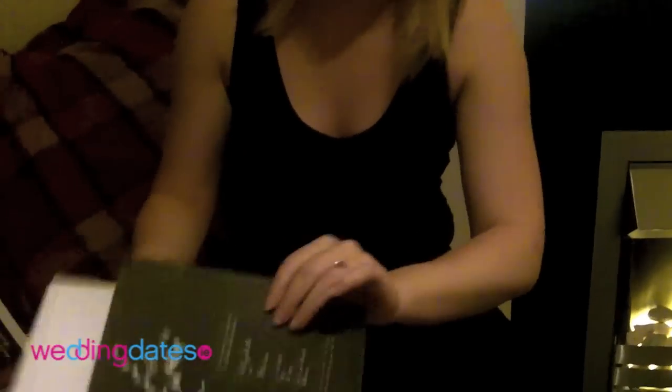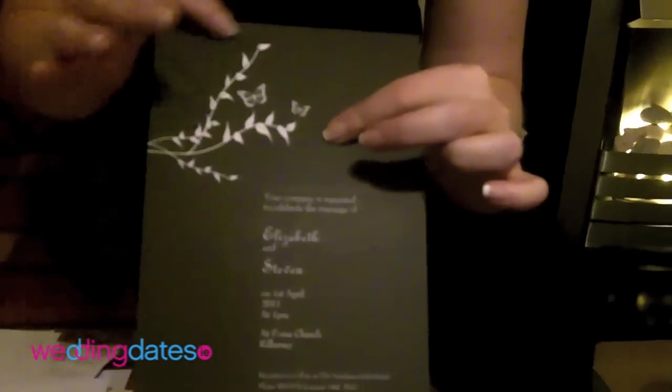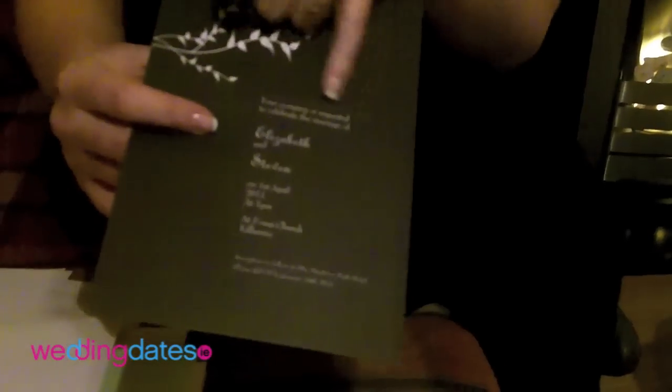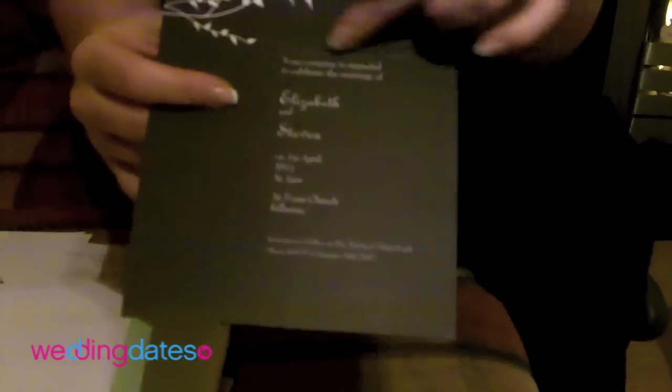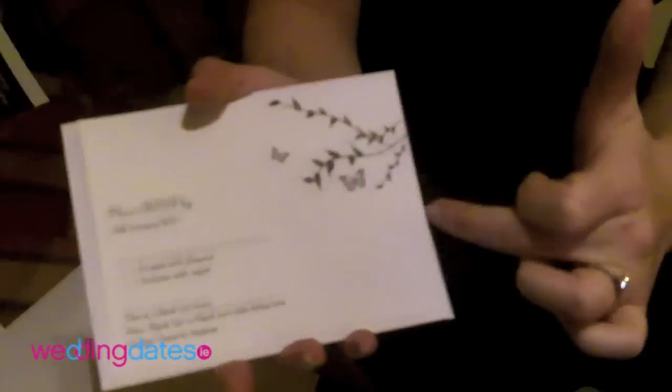So what I actually got then was this one here. It just has a very simple detail of leaves with butterflies. The name goes printed in there - we bought a silver pen to write on the names. 'Your company is requested to celebrate the marriage of Elizabeth and Stephen,' with the details of the marriage. On the back, the same detail but in black. What also came with that was the RSVP card, keeping in the theme of the leaves with the butterflies, with all the details.